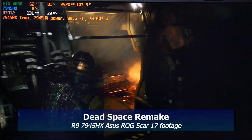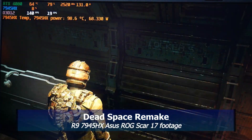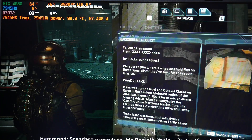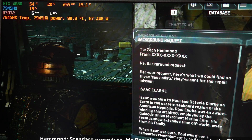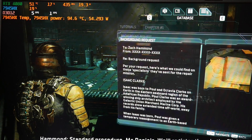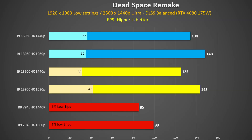Dead Space Remake was tested at the point where you exit the ship and walk across a walkway. The 7945HX SCAR-17 had serious stuttering issues in this game — take a look at this — as a result its frame rates tanked, and hopefully this will be fixed with a driver update. The 13980HX was 7% faster than the 13900HX at 1440p and 3% at 1080p, so not a huge difference.